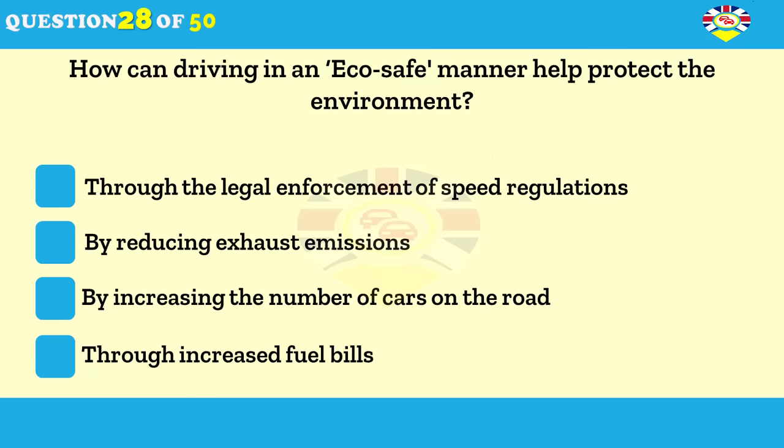How can driving in a fuel-efficient manner help protect the environment? Through the legal enforcement of speed regulations. By reducing exhaust emissions. By increasing the number of cars on the road. Through increased fuel bills.